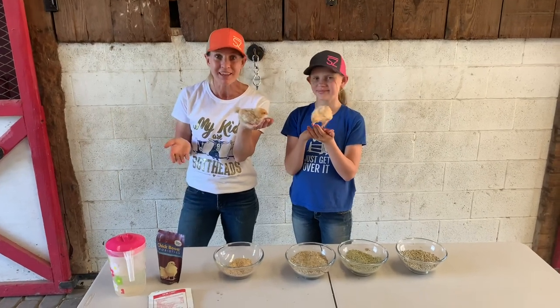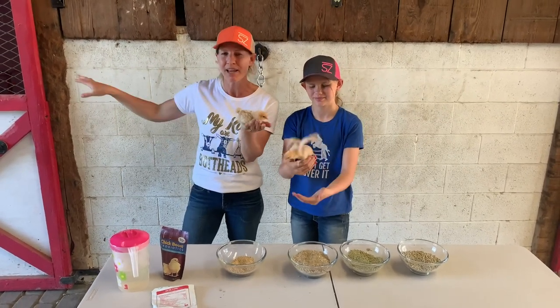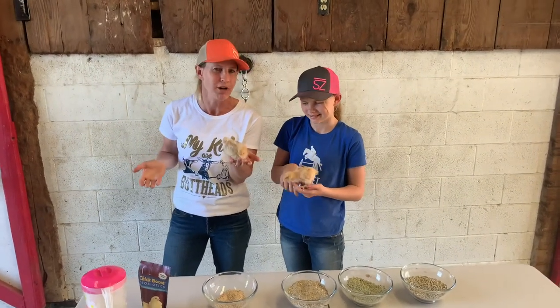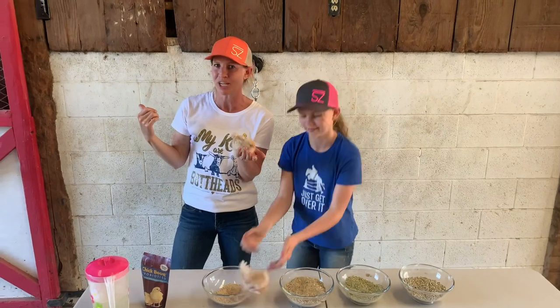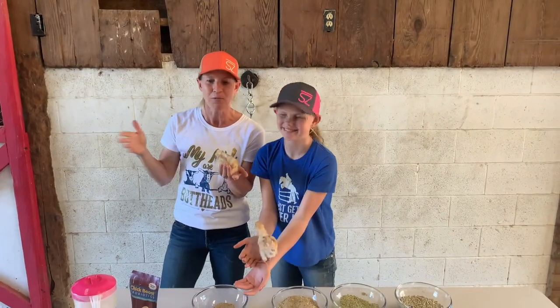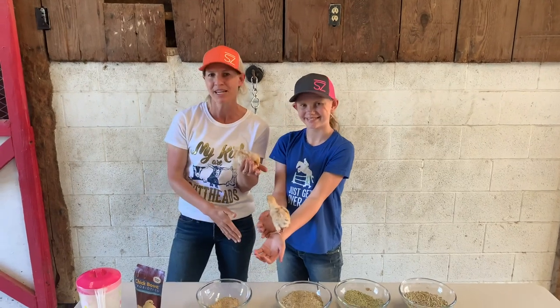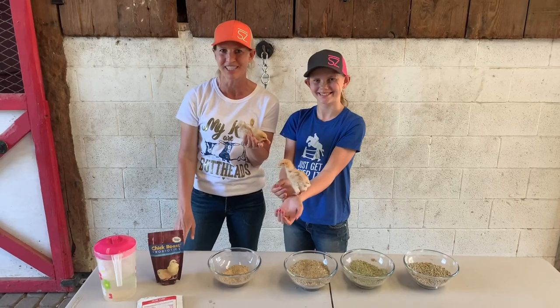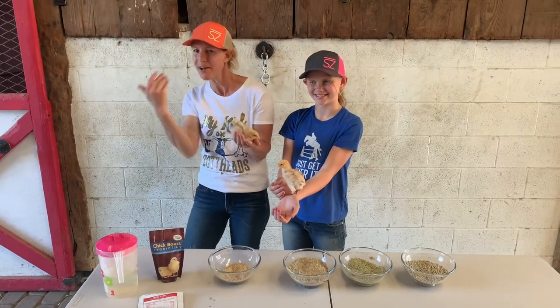The most important thing to remember is that right when they come out of the egg they are going to require the care of a brooder. We're going to take you into our tip room and show you what a brooder looks like, and then we'll come back out and cover the feed, electrolytes, and vitamins that we like to give our chicks. So come on in.